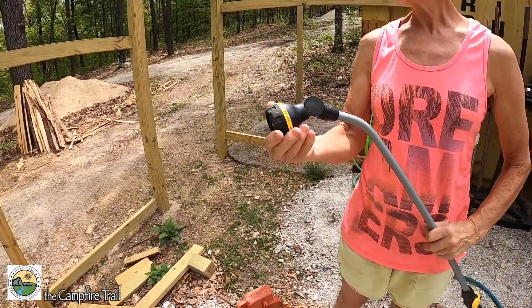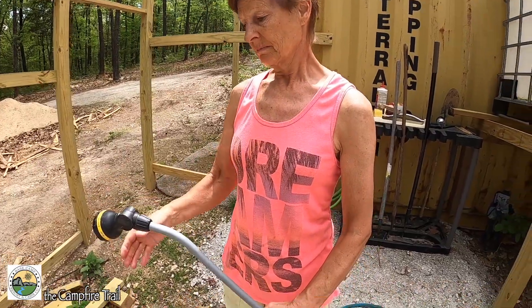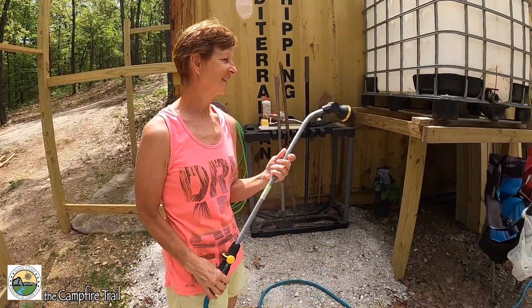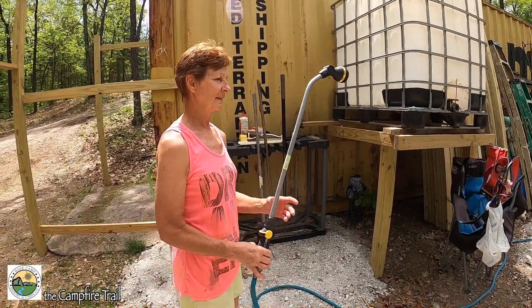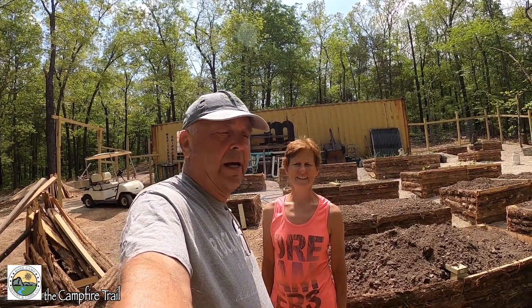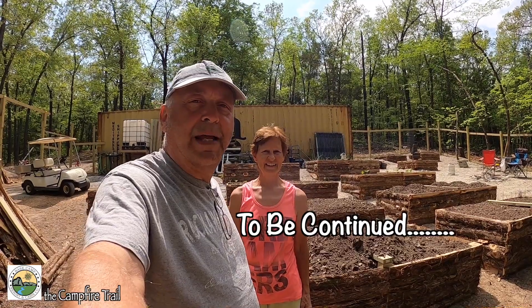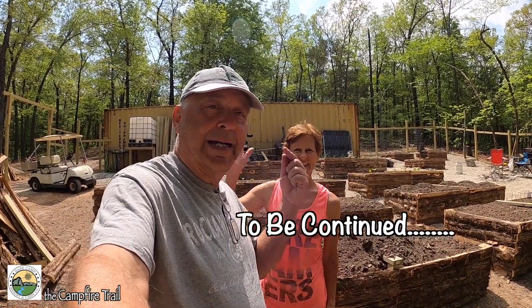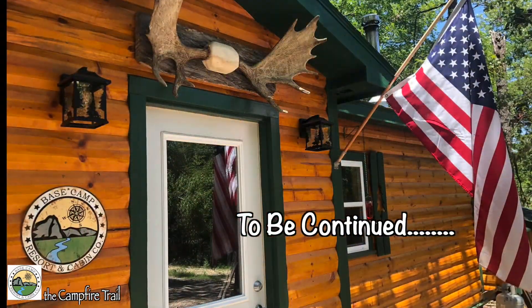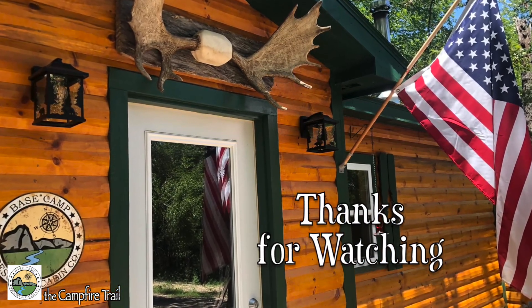This nozzle has a lot of settings — shower, mist, soaker, cone, full, flat, center jet — a whole bunch of different settings. Check the description below for links to those items. Anyway, that's it — we're learning to beat the system and we're going to do a playlist on that because there are a lot of ways to take control of your destiny when it comes to the costs of living these days. Subscribe, hit the notification bell, give it a like and a share, and come back and see us next time!